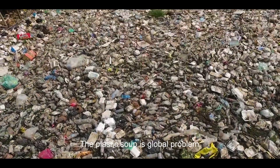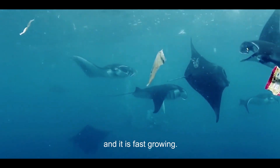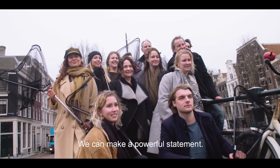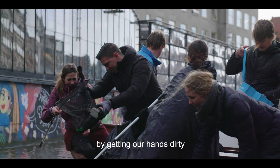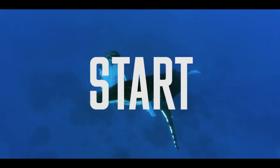After all, the plastic soup is a global problem. It is huge, it is complex, and it is fast growing. But we can actually do something about it. We can make a powerful statement by teaming up, getting started, getting our hands dirty, and getting things done. So let's start doing.